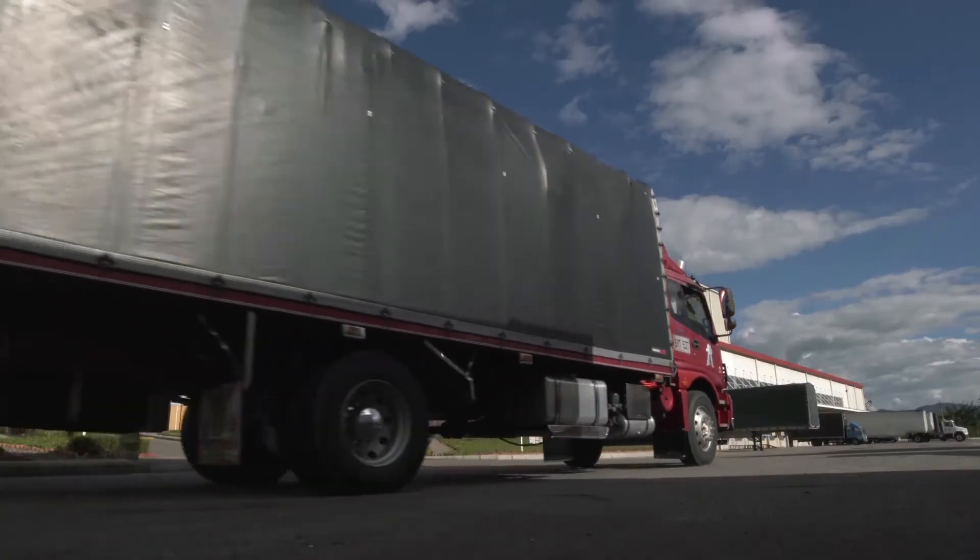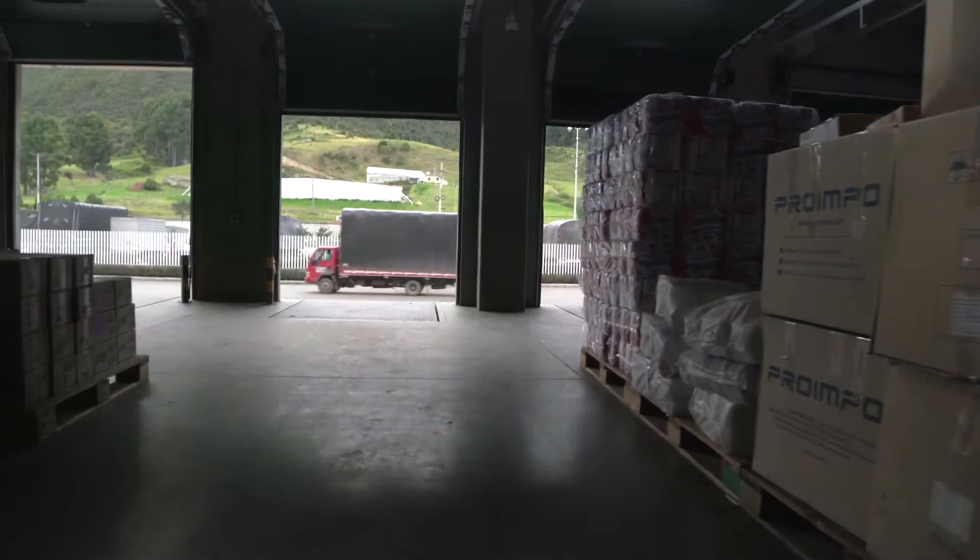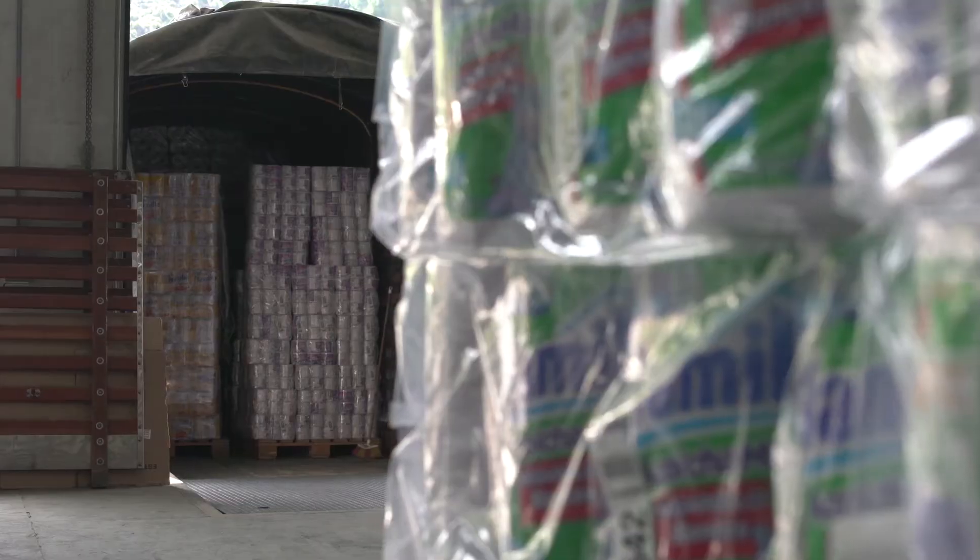This automation process has provided us with many advantages. We decided to implement the expansion of our distribution center primarily to fulfill our objective, which is to ensure that our products are always available at points of purchase to ensure sustainable growth.